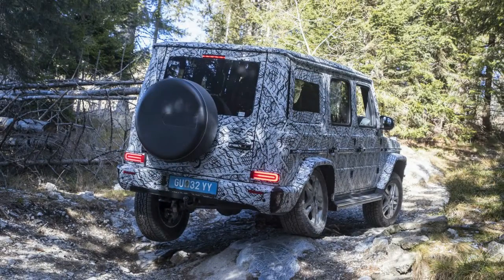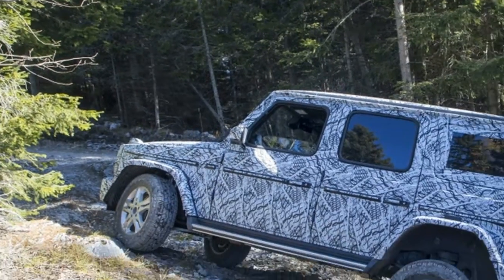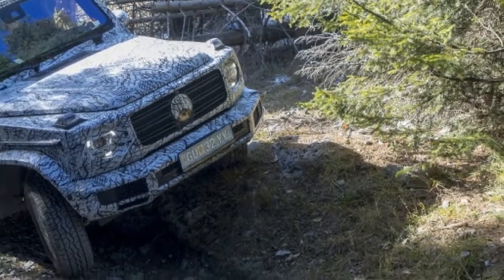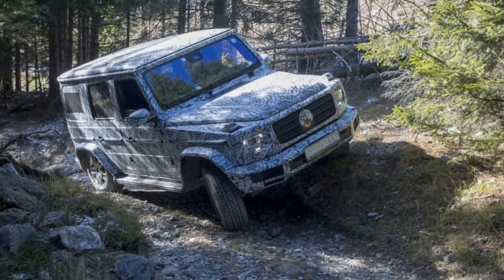In essence, all of this means the new G-Class will still be a monster off-road, but it will no longer drive like an Army transport from 1978 on-road.